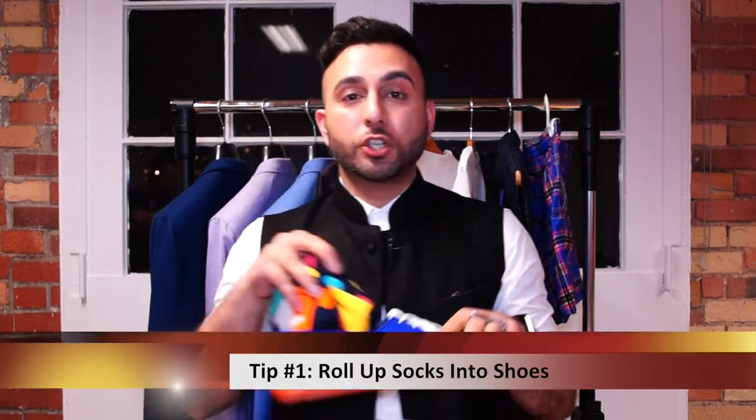We've talked about what you should pack, but here are three great tips on how to pack. First, take all your socks, roll them up, and put them in your shoes. You're also helping to protect your shoe because it maintains its shape while it sits in your suitcase.